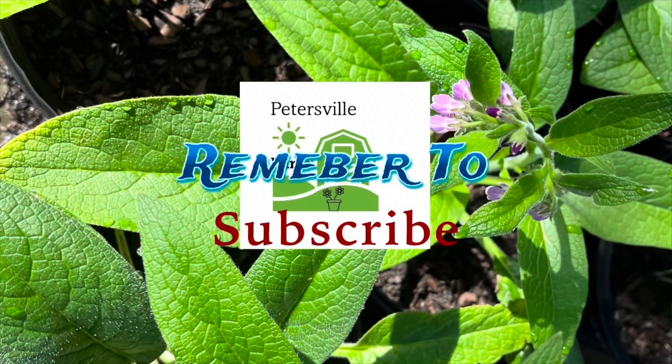Thank you for watching, and remember to subscribe to the Petersville Farm channel. Please like and comment — it's greatly appreciated. Until then, happy gardening.